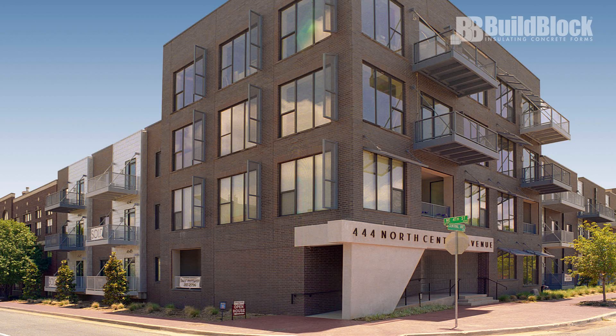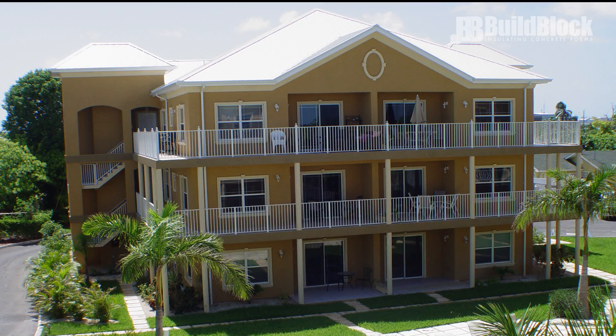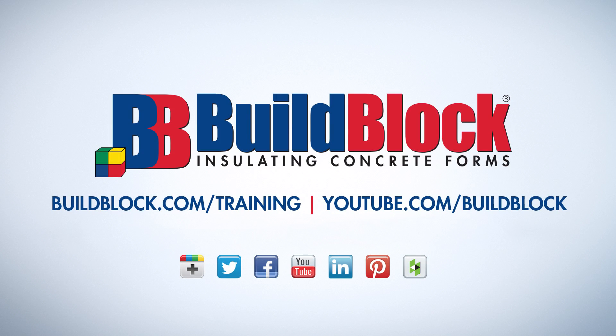The possibilities are endless with BuildBlock ICFs. They create a wall system of unmatched comfort, energy efficiency, strength, disaster resilience, and noise reduction. Thank you for watching this video in the BuildBlock ICF installer training series. For more information and other videos in this series, please visit our website at buildblock.com/training or our YouTube channel at youtube.com/buildblock.